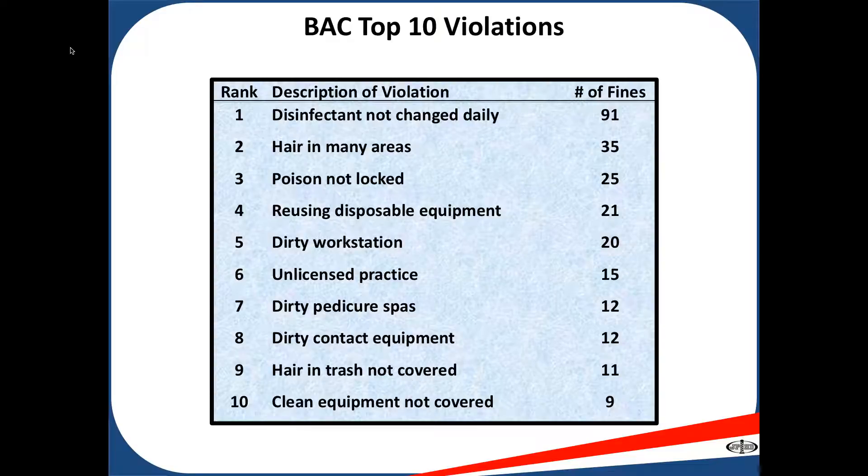Number seven: dirty pedicure spas. Pedicure spas should be cleaned after each use. They should be cleaned with soap and hot water, rinsed thoroughly, then disinfected with a disinfectant and allowed to air dry.